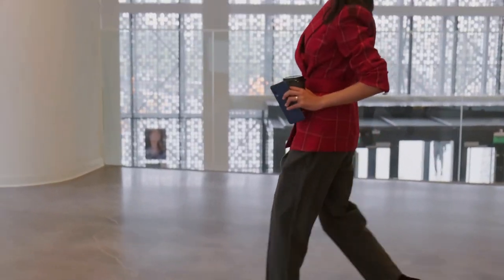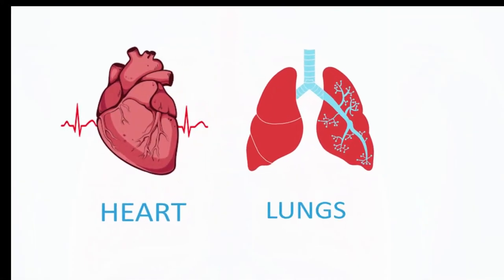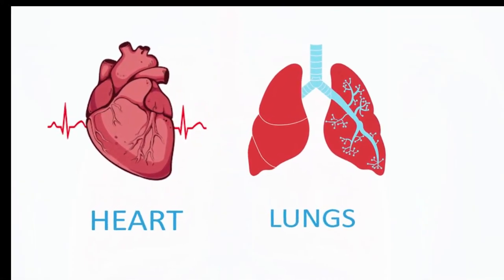You are welcome to JTEC Academy. In this video we shall discuss the 5 most simple ways of improving cardiovascular fitness.